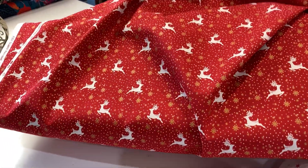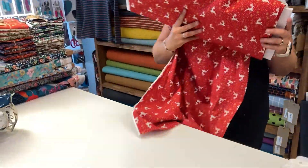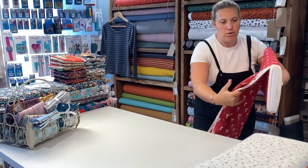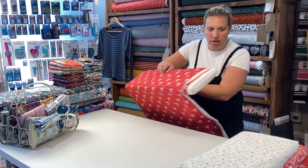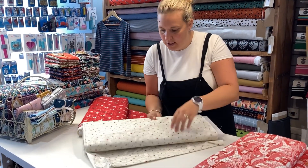It also has metallic snowflakes running through it, and those are absolutely beautiful. There are four fabrics in this range, so I'll go through the rest of them now. We have the Scandi Stars, which is on an off-white background.